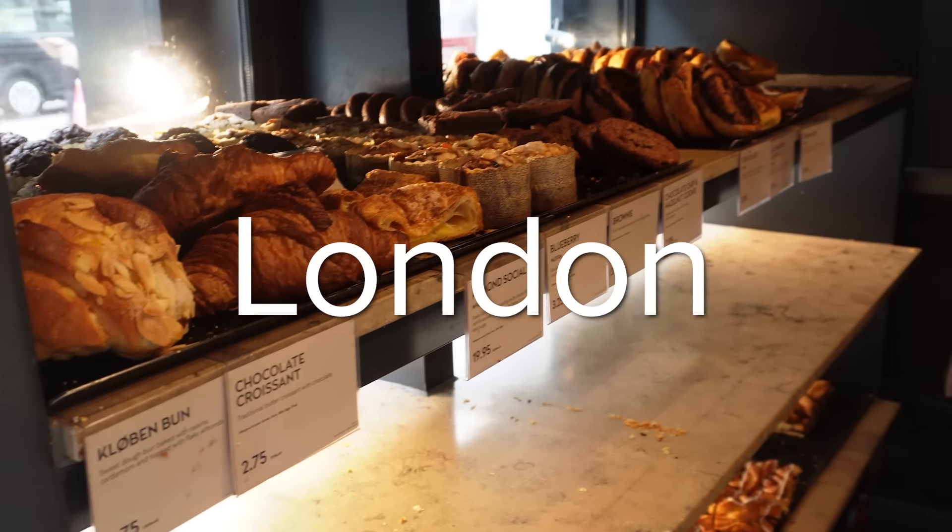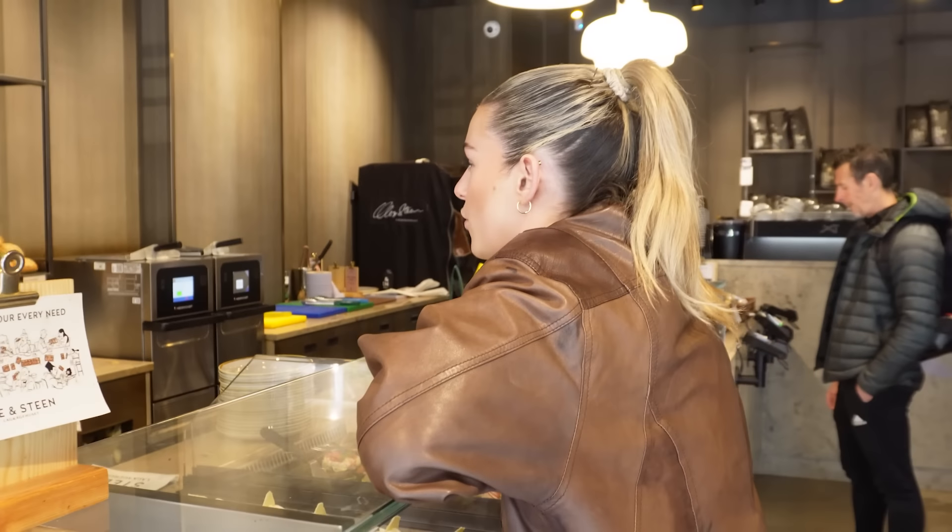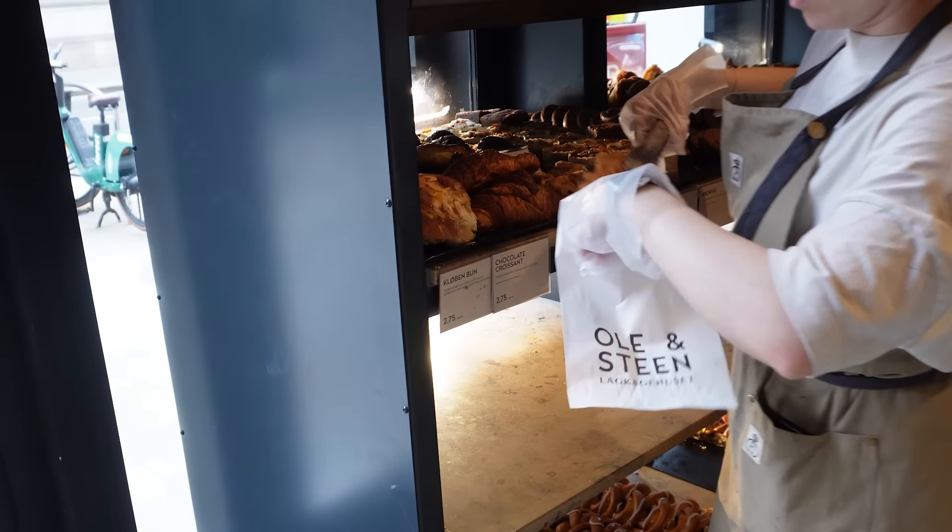We start with supposedly the most expensive city in the UK, which I don't think will surprise anyone: London. Can I please have a chocolate croissant and a latte — a decaf latte with oat milk? Thank you very much. How much does this cost? £6.60.